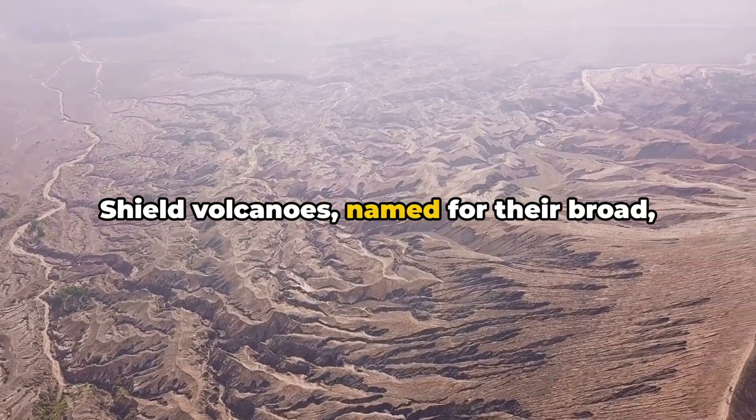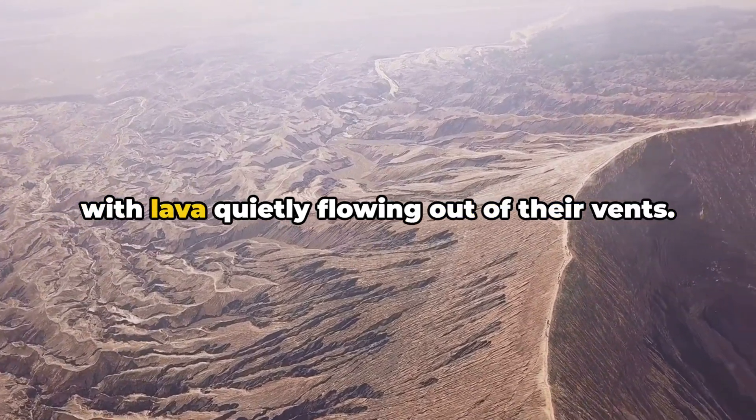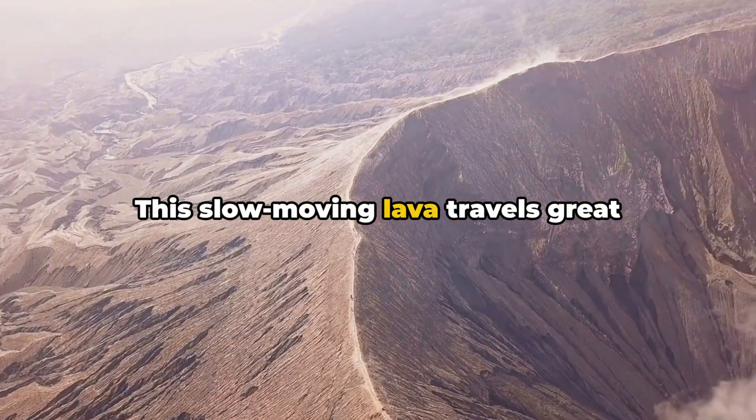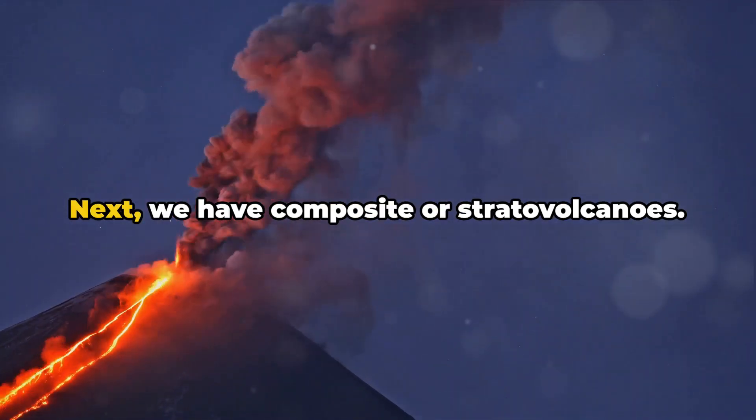Shield volcanoes, named for their broad, shield-like shape, are typically calm, with lava quietly flowing out of their vents. This slow-moving lava travels great distances, creating the volcano's distinctive gentle slopes.